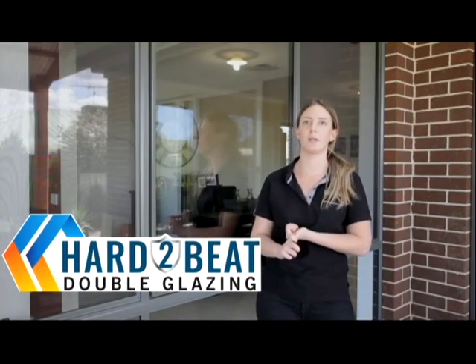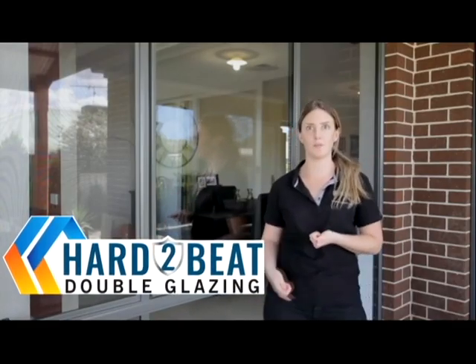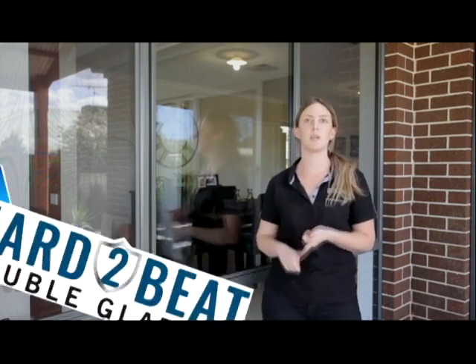The main benefits of double glazing in general, especially your twin glaze, is your thermal efficiency. There's a huge improvement when it comes to thermal efficiency, keeping your bills down and improving your energy ratings.